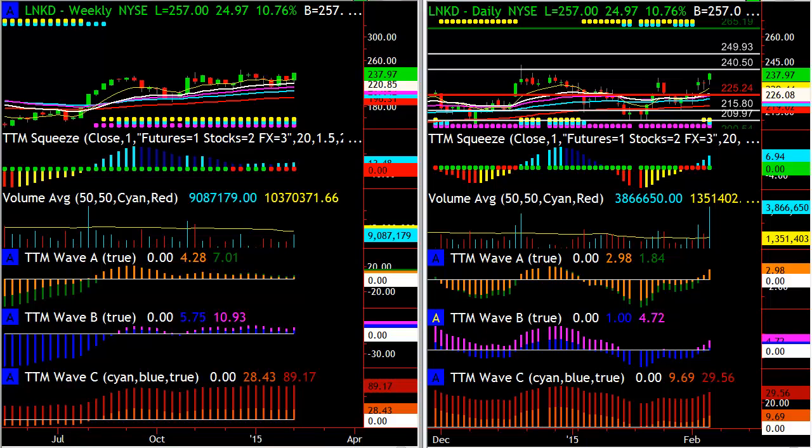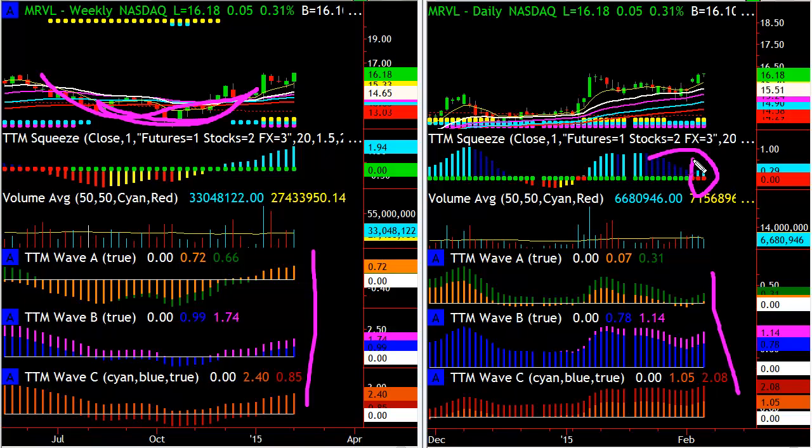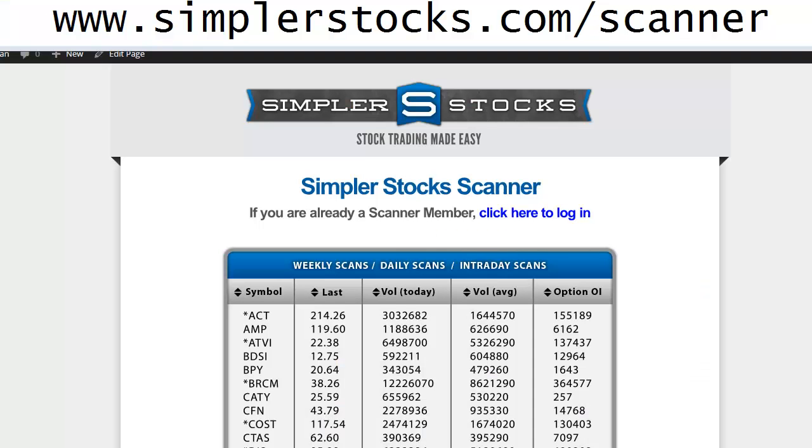Another nice daily continuation setup — and this is one I'm probably going to get into tomorrow — is Marvel. It has a beautiful rounded bottom pattern on the weekly, all waves above zero, daily waves above zero, and a squeeze. This is the kind of stuff I like to look at, and it came up on the daily bullish continuation scan as well.